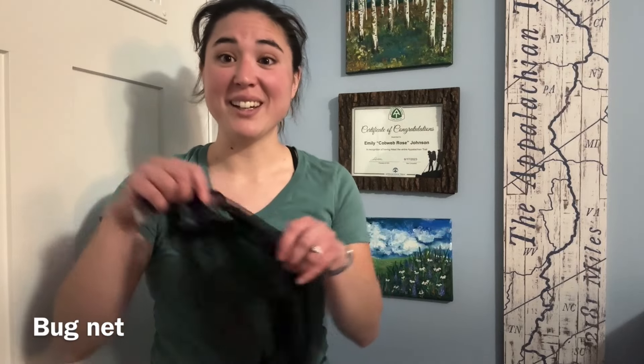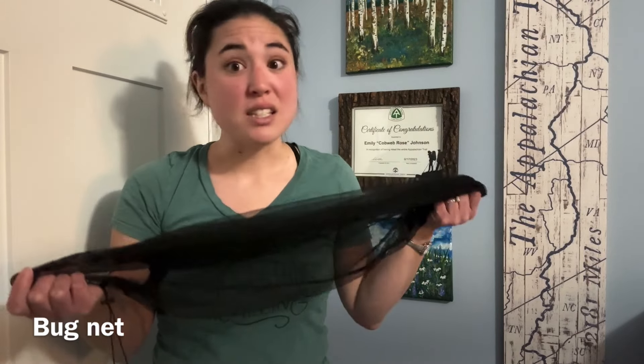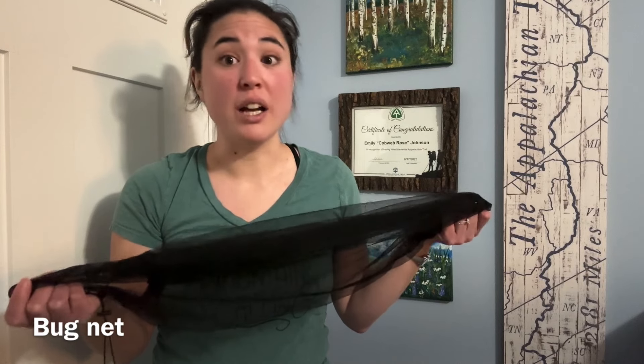One of the items that saved my sanity the most while I was on my 2023 Appalachian Trail thru-hike was my Sea to Summit bug net. Especially during the summertime when we were getting buzzed by all kinds of bugs — mosquitoes, no-see-ums, gnats, these tiny little black gnats that would just congregate in clouds. This bug net saved my sanity because it kept the gnats out of my eyes, out of my nose, out of my mouth.